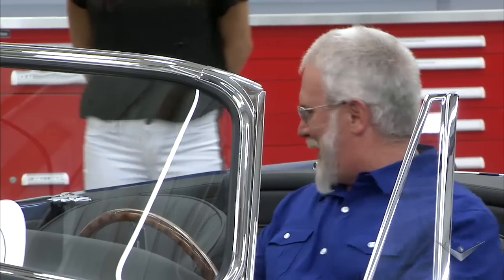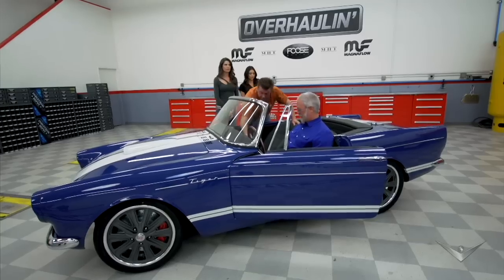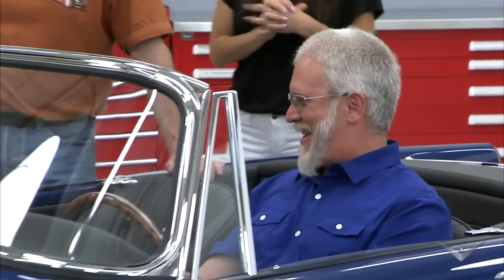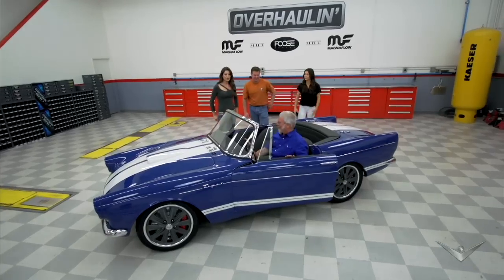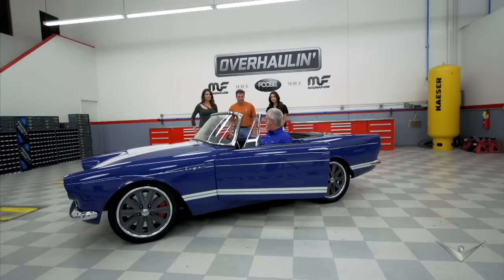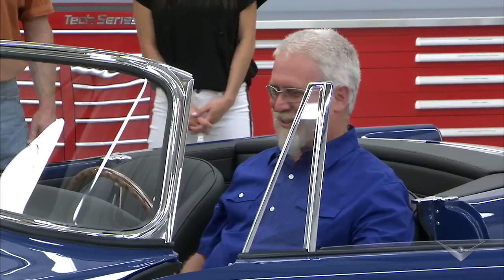Been a long time. Go ahead and push the clutch in and turn the key. There we go. Awesome. How does it sound? Oh, it sounds beautiful. That's that Magnaflow exhaust. This just kind of roars — get out of my way, right? That's right.